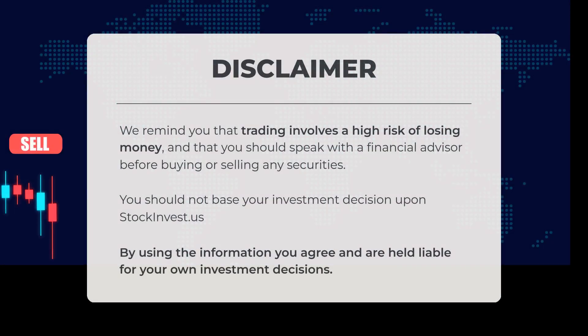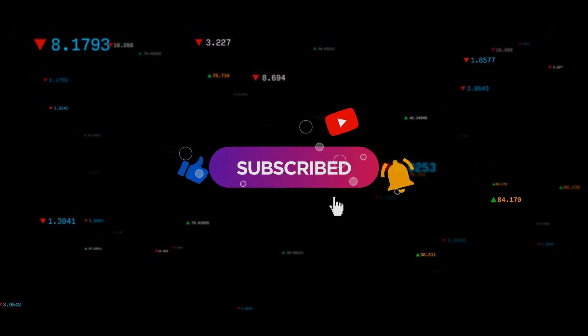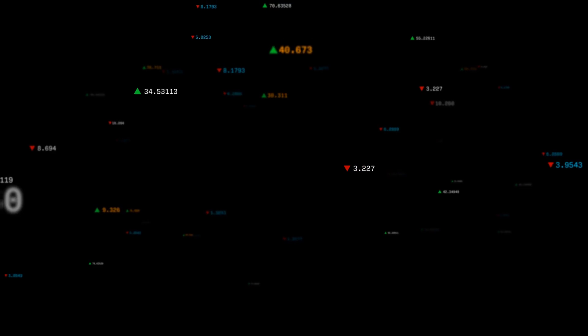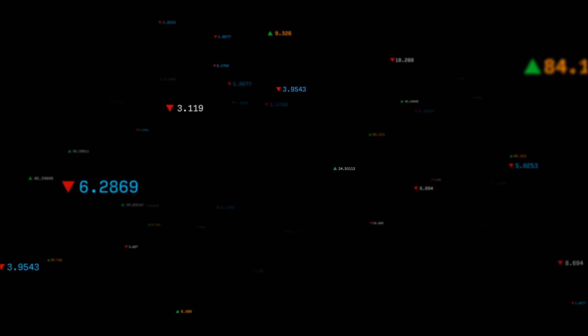We remind you that trading involves a high risk of losing money, and that you should speak with a financial advisor before buying or selling any securities. You should not base your investment decision upon StockInvest.us. By using the information, you agree and are held liable for your own investment decisions. This is our current view of the stock — do you agree or disagree? Comment below and share your thoughts. What is your target for the stock? Remember to like and subscribe. We wish you successful trading and have a beautiful day with regards from all of us here at StockInvest.